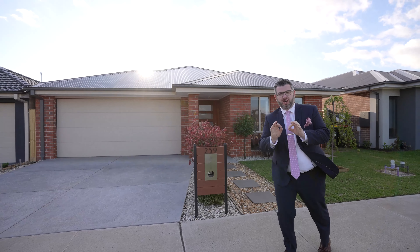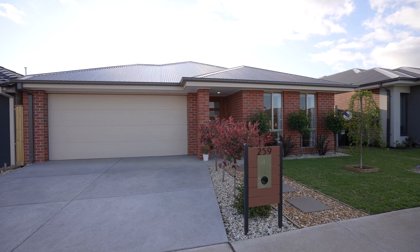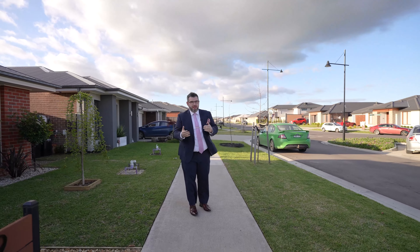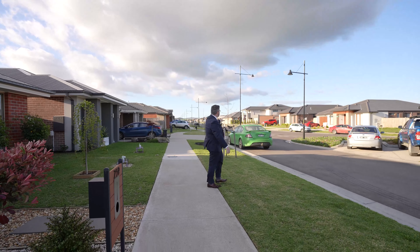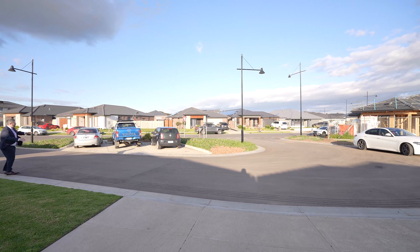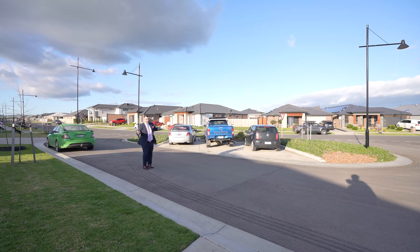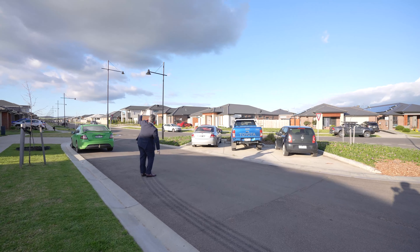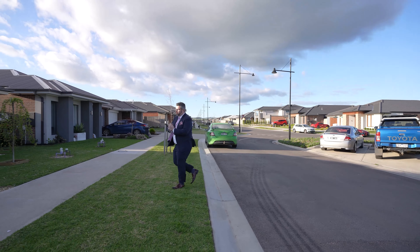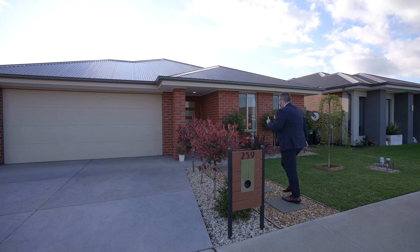259 Mandalay Circuit. I just want to quickly start by showing you how cool this little spot is. You're actually not on the main strip of Mandalay Circuit, but you've got a nice little inlet here. Look at this parking — it's quite private. You've got a few extra visitor spots here, which is really cool. And straight up Mandalay Circuit, down the very end, you get beautiful views, which you're going to get from your backyard as well. Let's go inside.